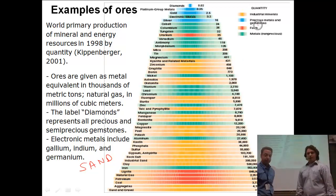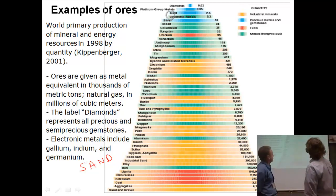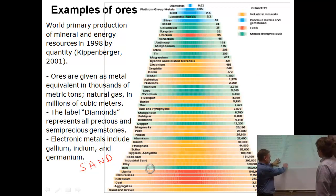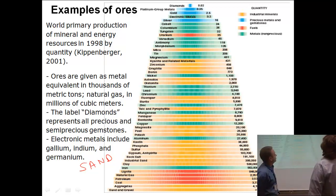Yellow represents industrial minerals — things like gypsum and sulfur that we use in industry to make things. Then we've got precious metals and gemstones all the way up at the top. We've also got fuel: uranium is up there and other fuel sources like natural gas and petroleum are down here, which makes sense because we use those a lot in everyday life. And the last category is metals, used for a variety of other purposes.